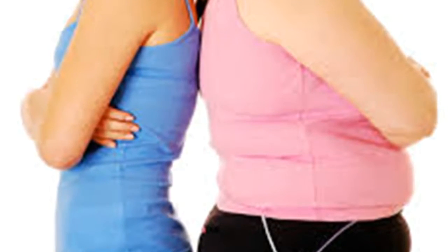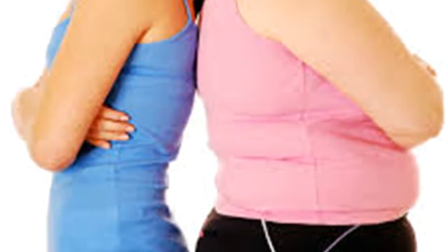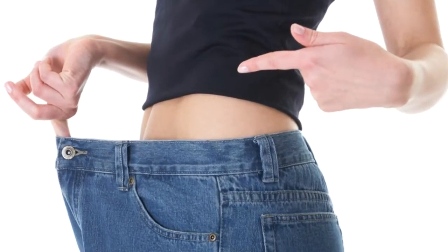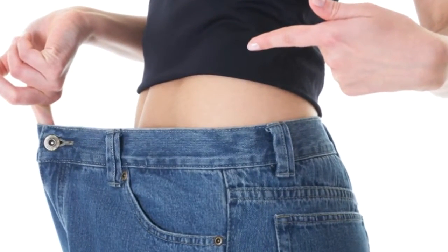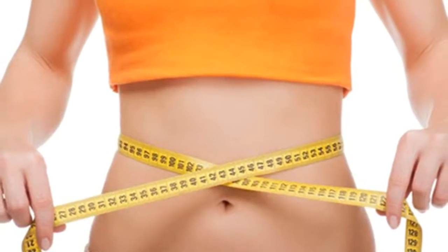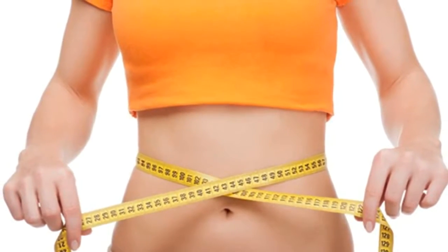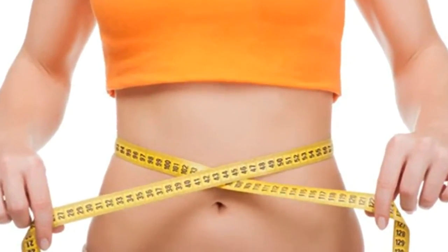Hi friends, are you willing to reduce your weight? Then this video is for you. Lose one centimeter in the waist each day. Again, I repeat: lose one centimeter in the waist each day. Yes, this is possible with a powerful natural drink. How is it possible? I am going to explain in this video.